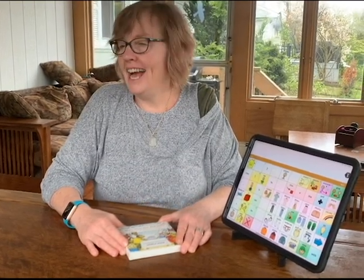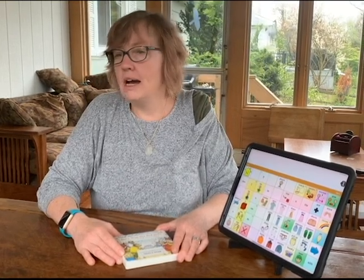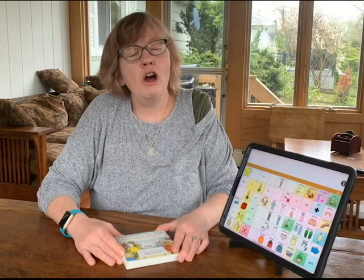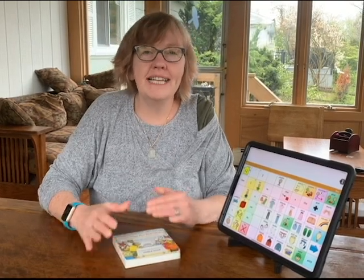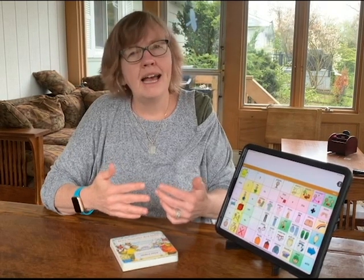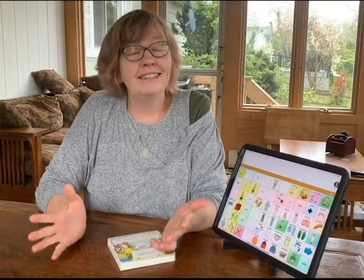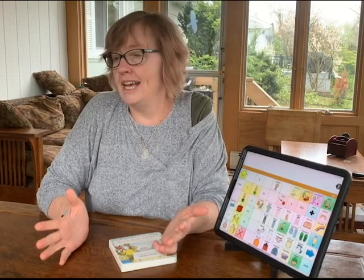Many parents are wondering how to do schoolwork with their child who's learning to use an AAC device while sheltering in place. It's hard when you don't have the same kind of access to your teachers and therapists, and the first step really is to take the pressure off yourself. You can do activities and spend time with your child that feel like fun, that don't feel like schoolwork, and you can work in expanding your child's language skills at the same time.